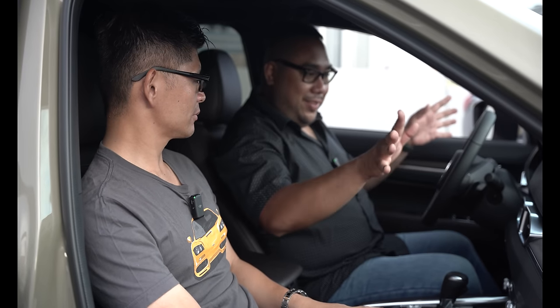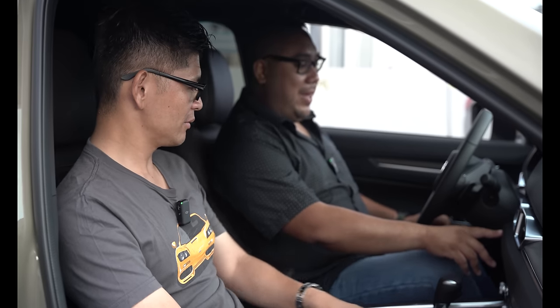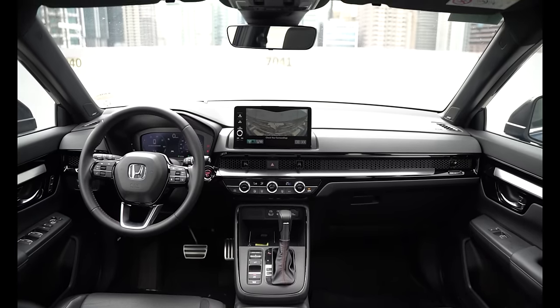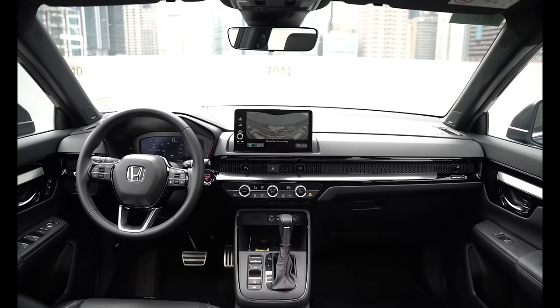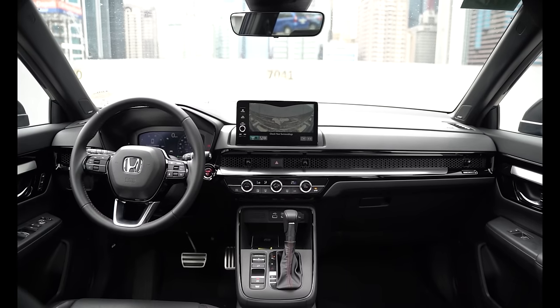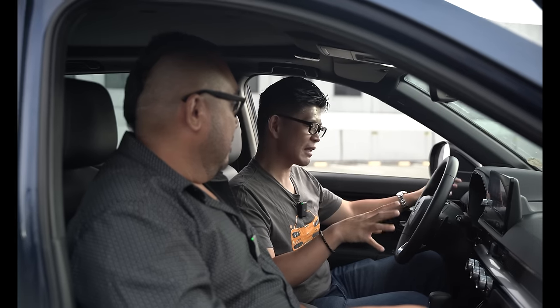Now let's hop over to the CR-V and compare. Stepping from the CX-5 to the CR-V, this one feels like the new boyfriend — it's the more modern car, probably a bit more high-tech. But compared to the more special CX-5, which is more on the premium side, this one kind of loses that luster.